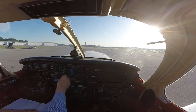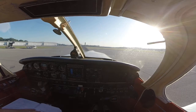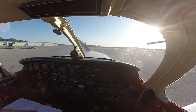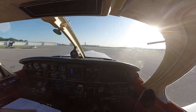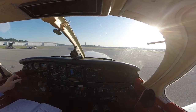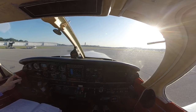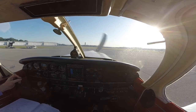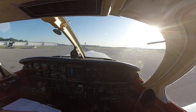10-83089, Birmingham clearance: cleared to Birmingham International Airport via the Birmingham 7 departure as filed, maintain 4,000, squawk 5236. Understand, cleared as filed via the Birmingham 7 departure, maintain 4,000, squawk 5236 — is that the departure frequency 123.8? Affirmative. Read back correct.